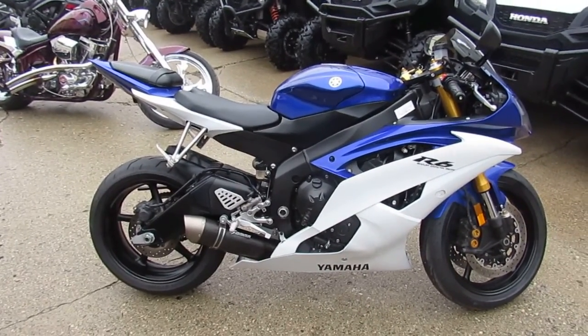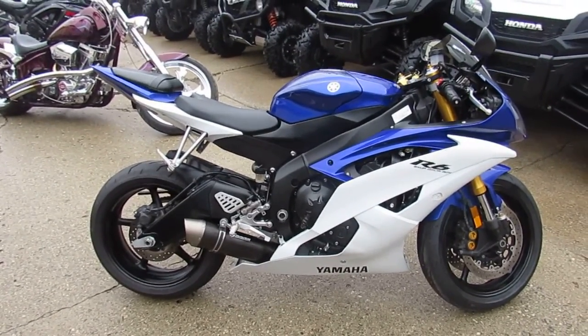$7,500 takes it. Visit our website at ApprovalPowerSports.com. Guaranteed Finance.